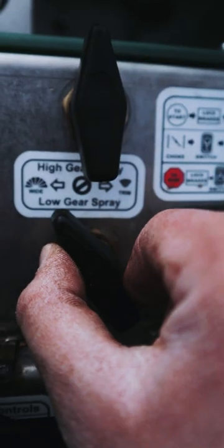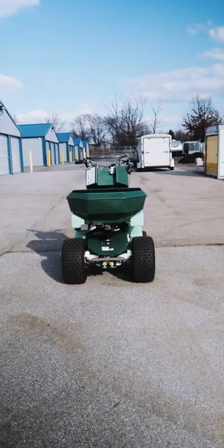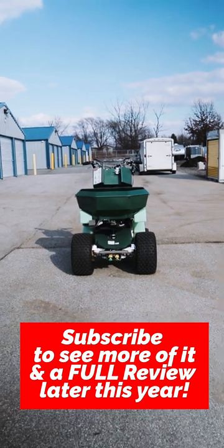If I'm being honest with you guys, this is really all I know about it at this point, and I really look forward to putting it through its paces here in the 2022 launch season. I'm psyched.